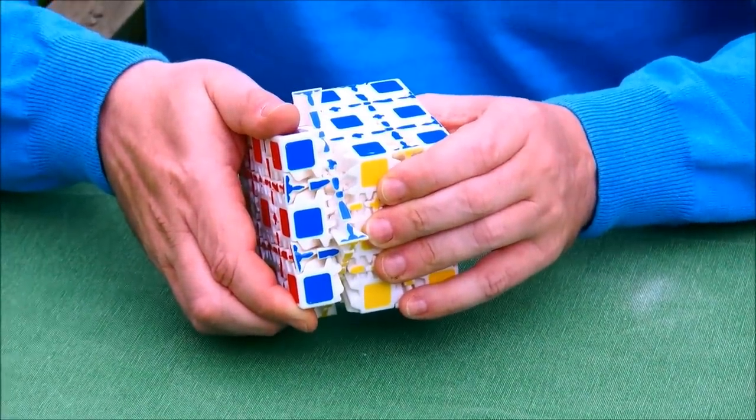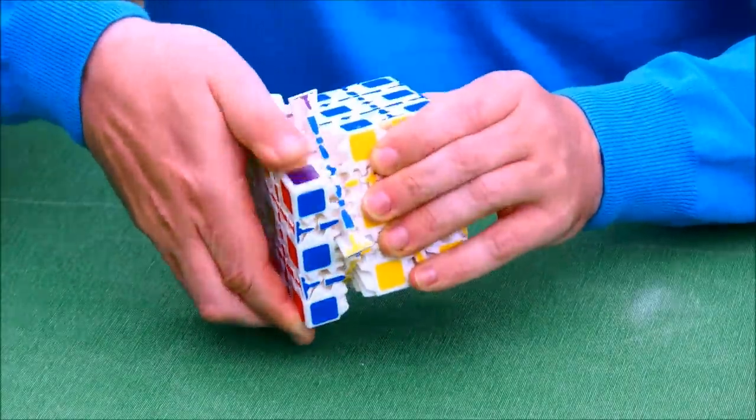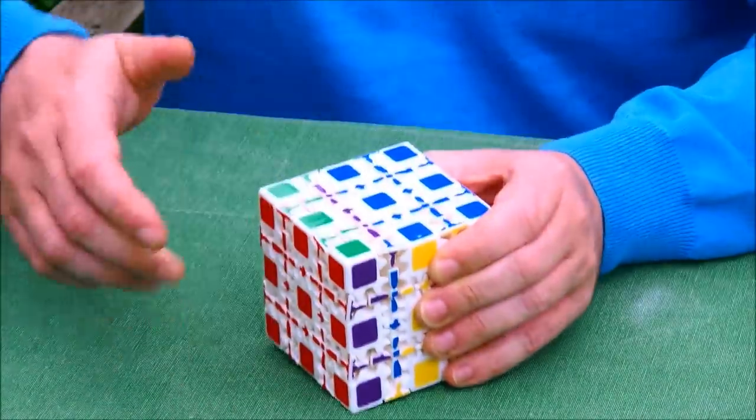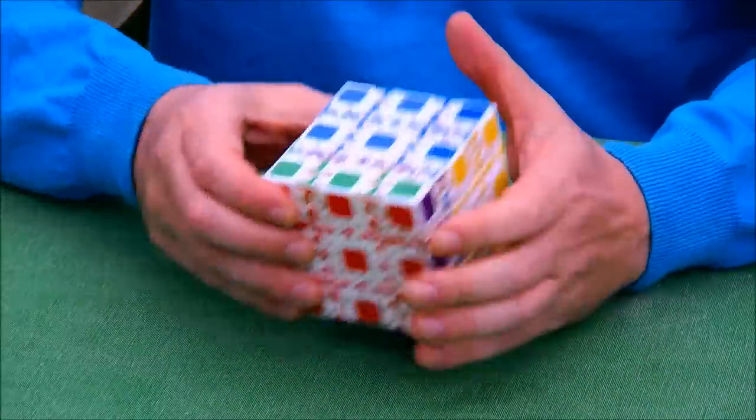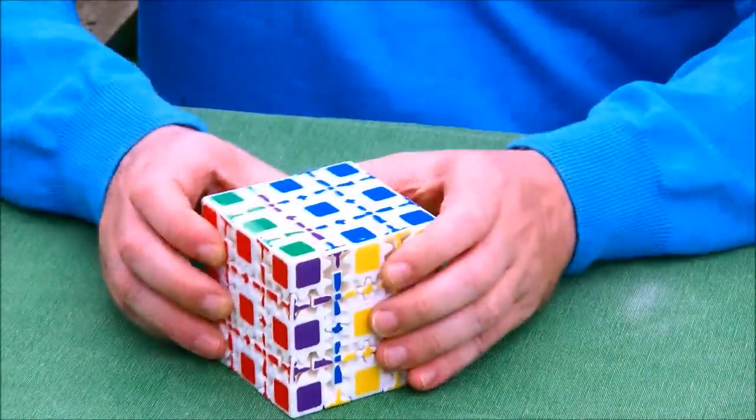If you look at how it works — you can see that on my other YouTube video — it works exactly the same way as my geared 5x5. It's a gear cube that is a 5x5 and it gears in all directions.